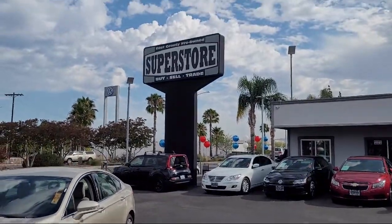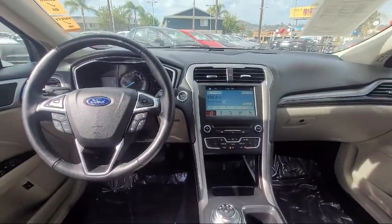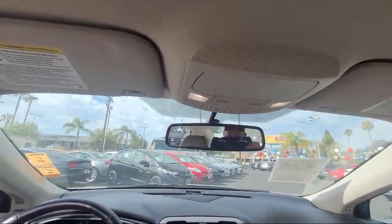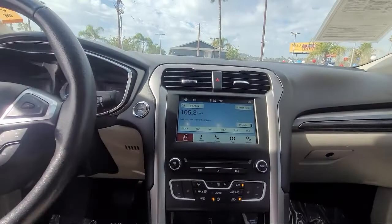Here at East County Pre-Owned Superstore, we've been San Diego County's best for over 20 years, and the number one independent dealership in California, 15 years running.